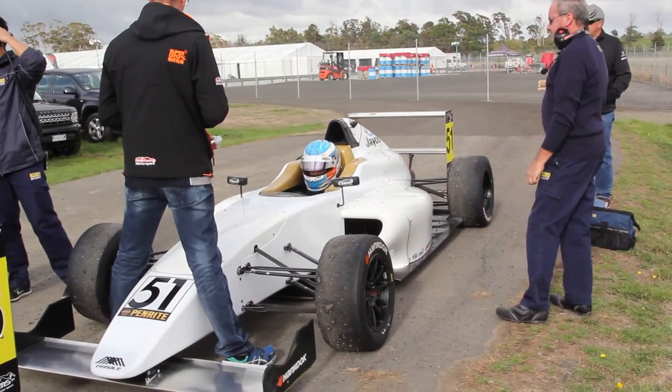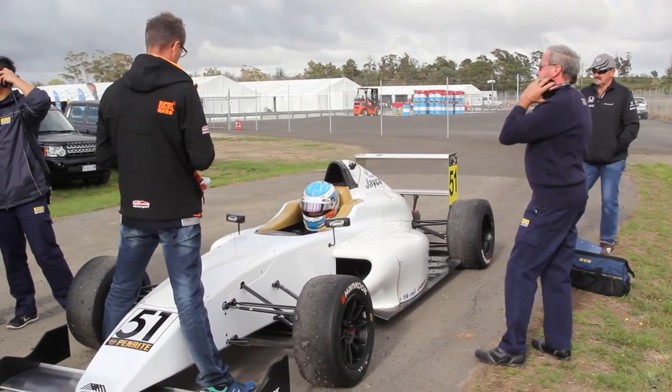It was the fastest lap I've done by about three tenths of a second so far this weekend. I had an awesome start and got the jump on Lovie who was next to me, and I had a good race with Jack. I'm confident now out of Race 2 that I've got the pace to compete, so Race 3 is where I can start to focus on actual race craft and trying to get close to the front.